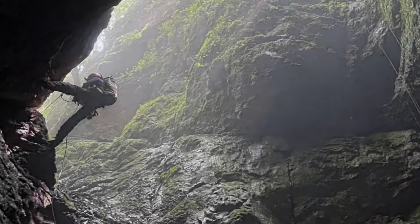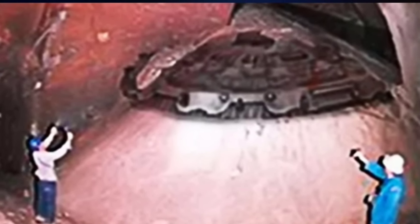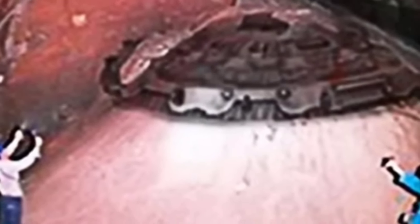What secrets do these hidden worlds hold? Let's find out. While exploring an old mining network that extended into natural cave systems, a group of researchers ventured deeper than usual into a series of forgotten tunnels. They navigated through the narrow passageways and descended into uncharted depths, using only their headlamps to guide them.